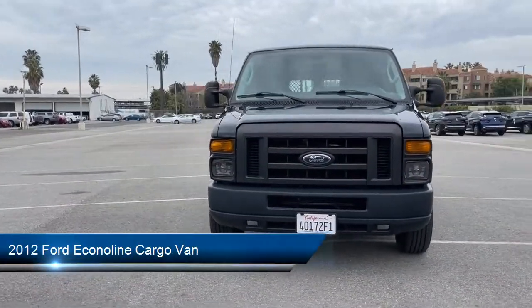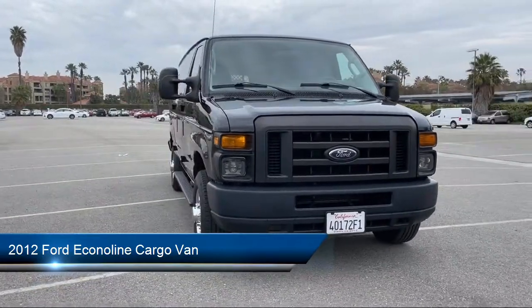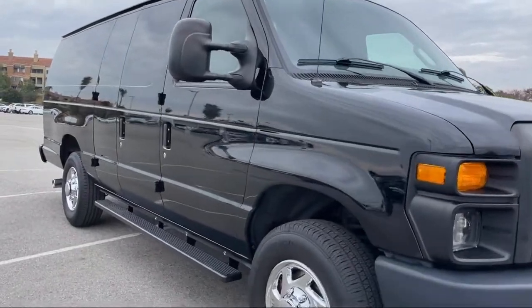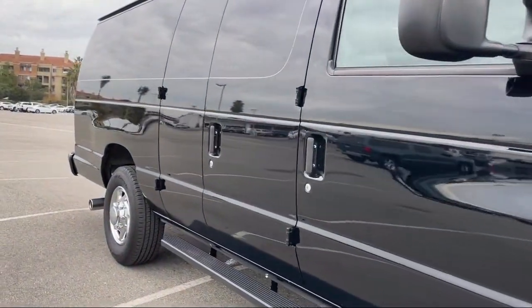It comes equipped with auxiliary audio input, air conditioning, stability control, traction control, adjustable steering wheel, and power outlet.